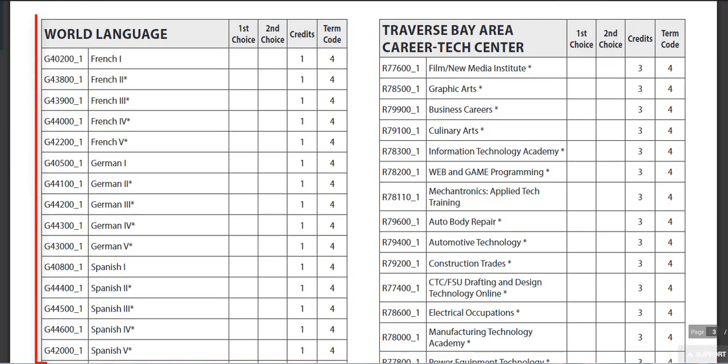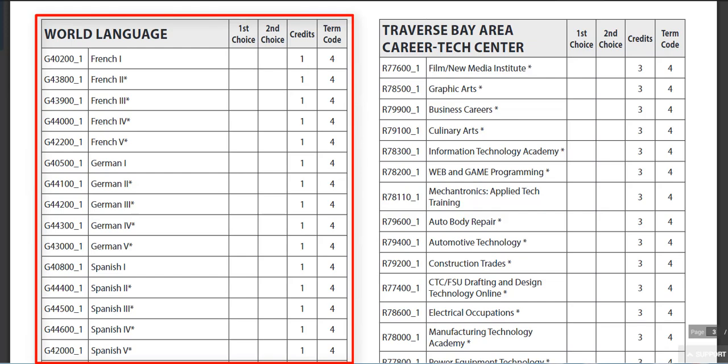For World Language, please select the appropriate level. You do need two years of the same language to graduate.